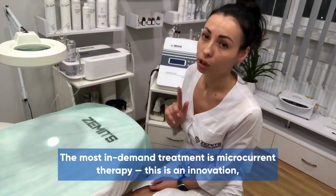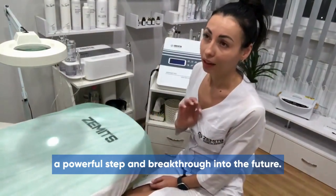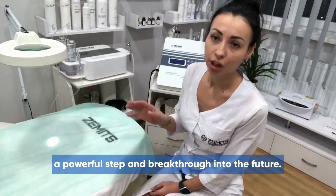The most in-demand treatment is microcurrent therapy. This is an innovation — a powerful step and breakthrough into the future.